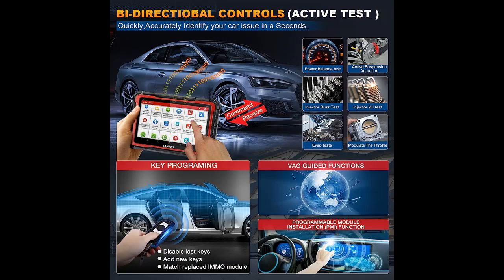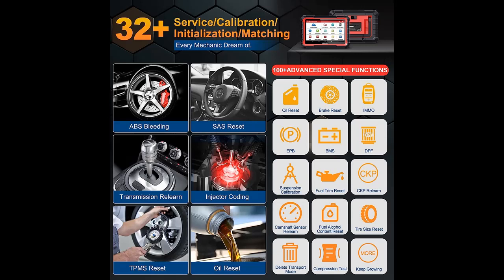OE Level Bidirectional Control: the Launch X431 Pro E-Lite Scanner features bidirectional control, which can identify problems accurately by sending commands to the ECU for specific tests — such as Turn Off ACC Lane Keeping Assist System (LKAS), turning the Fuel Pump On and Off, Cycling the AC Clutch On and Off, Oil Pressure Control Test, and more. This helps you locate car issues faster.